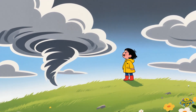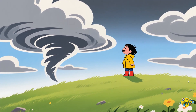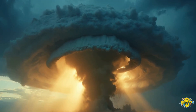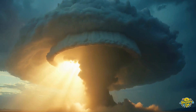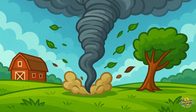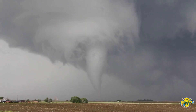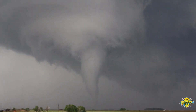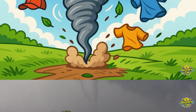Have you ever seen a giant swirling cloud that spins round and round super fast? That's a tornado. They're big, twisty, and super strong. And today, we're going to learn all about them. A tornado is made of super fast wind that spins from the clouds all the way down to the ground, like a twisty tunnel of air.